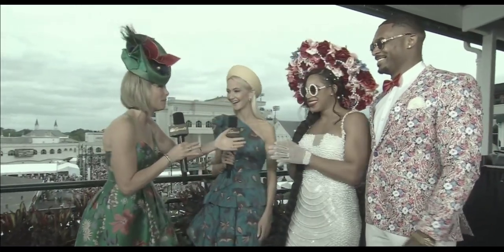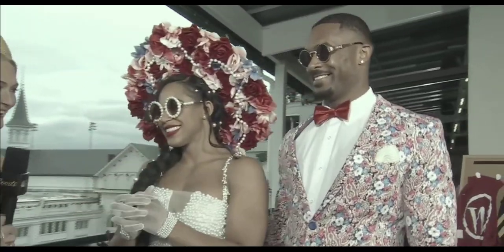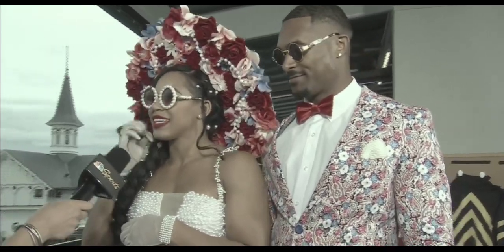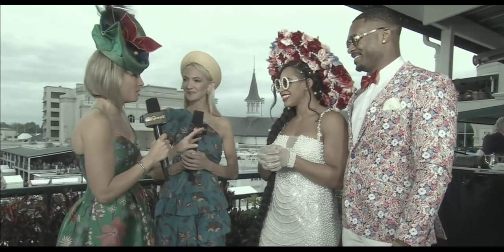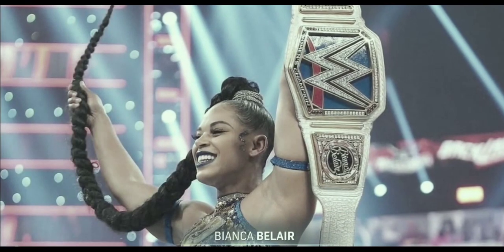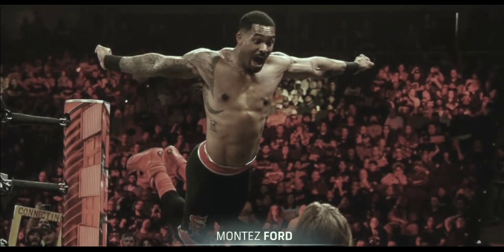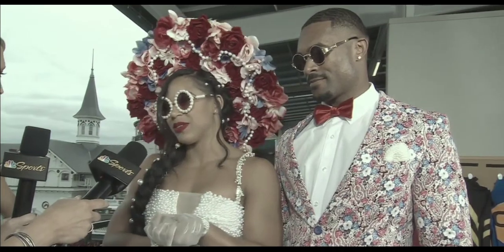We have Bianca Belair, Raw Women's Champion, and her husband Montez Ford, fellow WWE superstar. How are you guys doing, having fun? We're having so much fun — this is our first Derby. This has always been on our bucket list. What's so special about you two is how well you're coordinated. Ever since we first met, we've always loved doing it. We love fashion, we love dressing together. We feel like we're two wholes that complement each other.